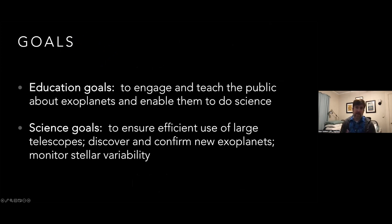As a citizen science project we have both science and educational goals. Science goals include ensuring efficient use of large telescopes, discovery and confirmation of new planets, and monitoring stellar variability. Educational goals include engaging and teaching the public about exoplanets, inspiring the next generation of astronomers and STEM enthusiasts. We've seen lots of student-led research and first-author publications from students as young as high school using Exoplanet Watch data. It's a great project for undergrads, master's students, and even some PhD students.